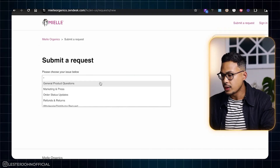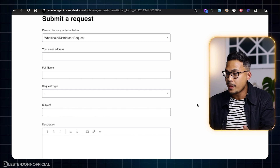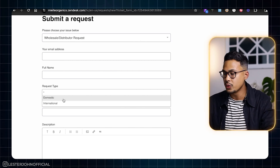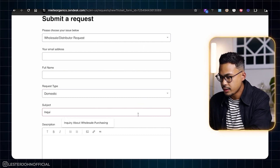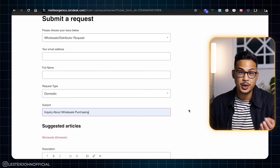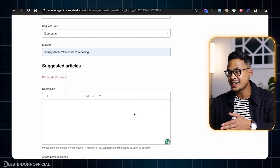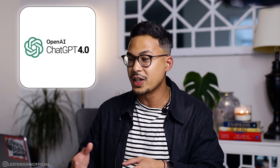They actually have a wholesale distributor request form here, which is awesome. Pretty basic standard information — they're asking for email address, full name, and request type: domestic or international. We're going to be selling here in the US, so we'll hit domestic. For subject, we'll put 'Inquiry about wholesale purchasing.' In the description, this is where we can use ChatGPT to create a template, because what holds a lot of beginners back is getting overwhelmed and overthinking what to send to brands or suppliers. We're going to have ChatGPT 4 handle this for us so we don't have to worry about it.